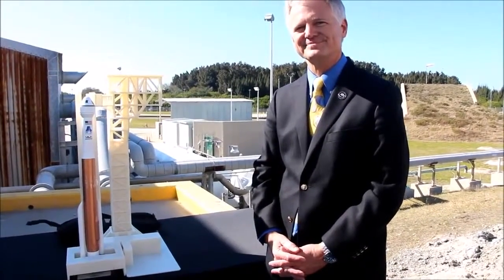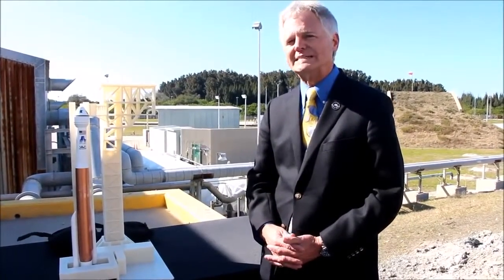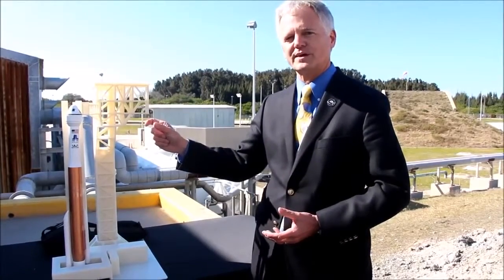The first American astronaut to launch into orbit — John Glenn — launched on this date in history, 53 years ago on the 20th of February 1962, on an Atlas vehicle. From an architectural perspective, that vehicle had a lot of similarities to today's, including an emergency detection system to enable the capsule to separate. That was 53 years ago, and now that legacy is continuing with the CST-100 launching on the modern-day Atlas V rocket.